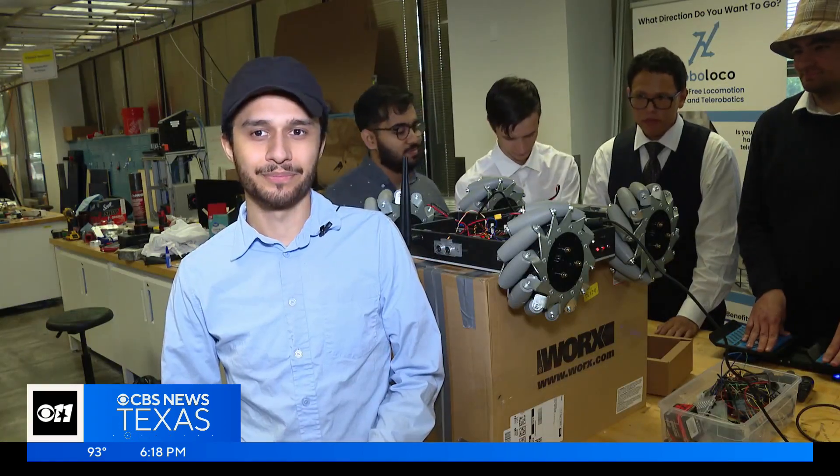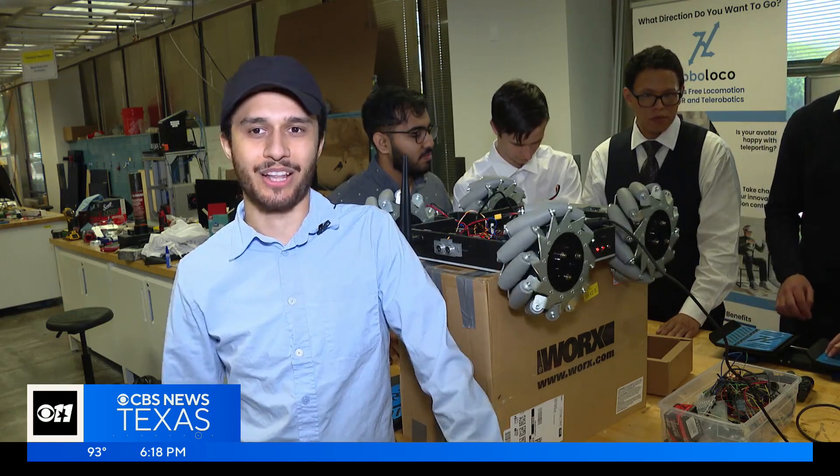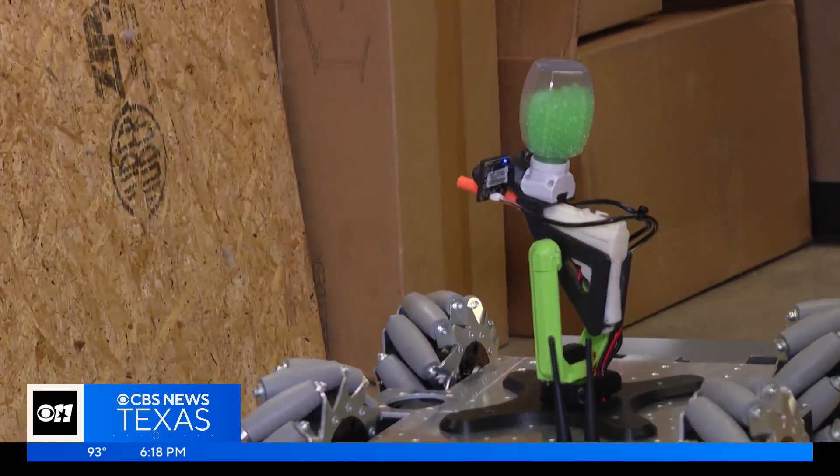It's very fulfilling seeing that our product is going to hopefully change people's lives and actually have a change in the world. Olivia Leach, CBS News, Texas.